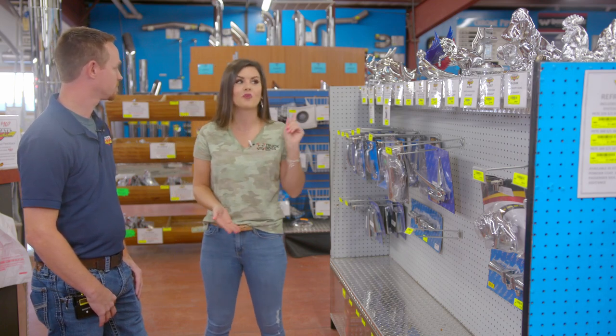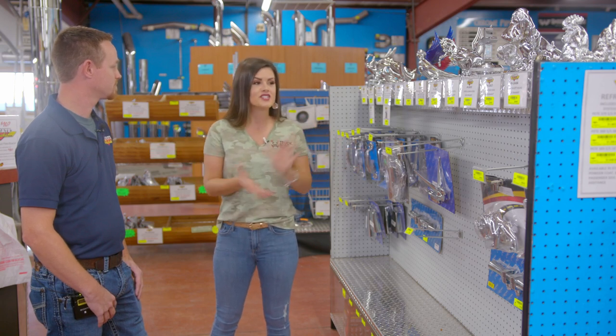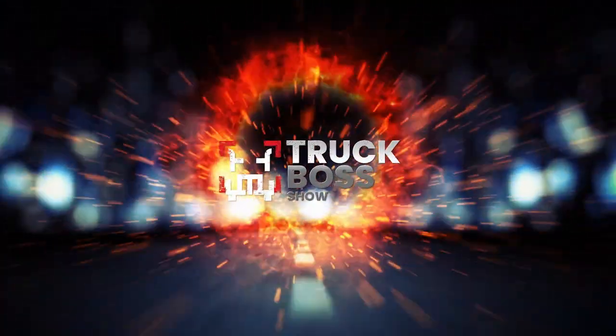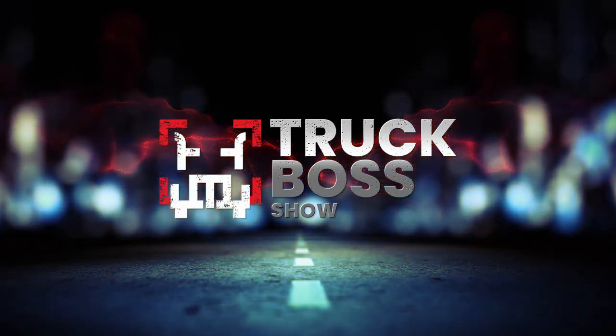And if you don't have one, you need to trick your truck out with a hood ornament. Four State Trucks can cover you and get you hooked up. So that's it on the hood ornaments. Thank you, Dan, for your time. We'll see you on the next Truck Boss Show.